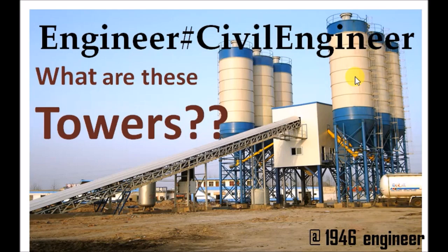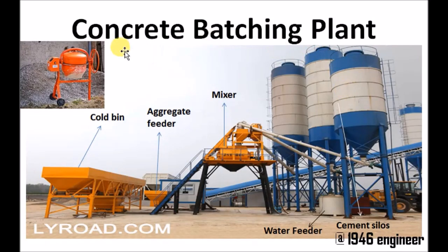This is the typical layout of a concrete batching plant. First of all, what is concrete? Concrete is a mixture of fine aggregate, coarse aggregate, water, and cement, and sometimes admixture. When all this mixture is mixed thoroughly, it produces a material called concrete, which is used in construction.